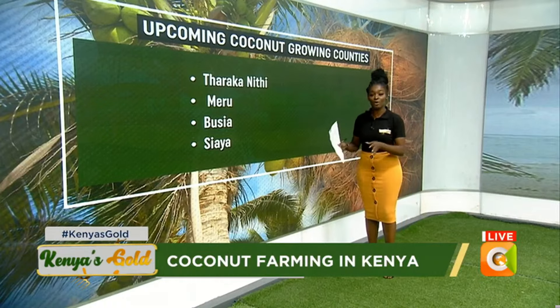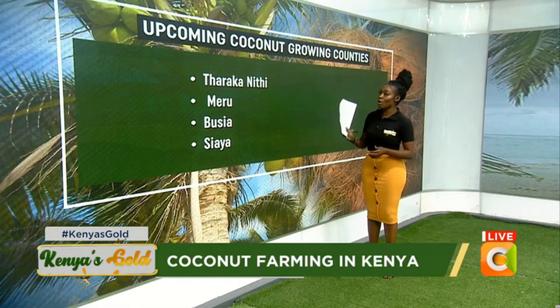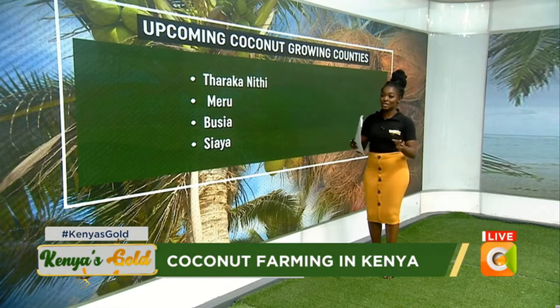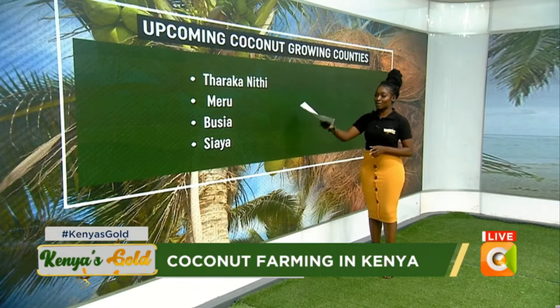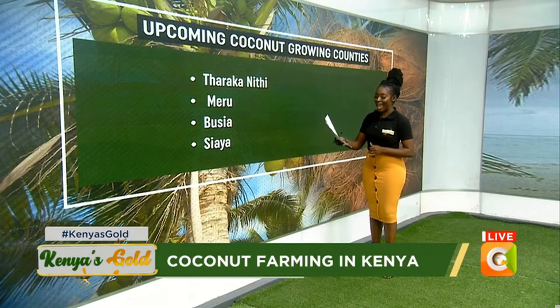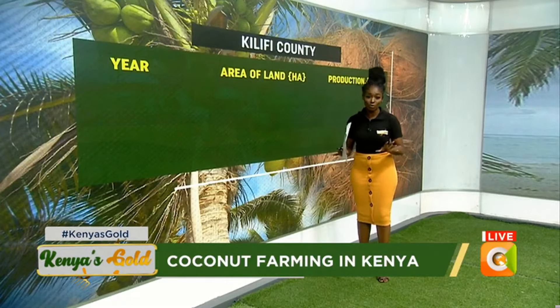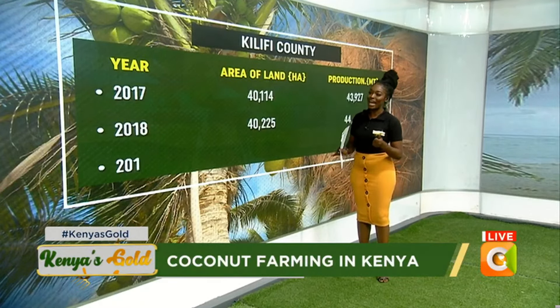As much as a lot of the coconut is grown on the Kenyan coastline, other regions across Kenya also have the potential of growing coconut. These other regions include Tharaka Nithi, Meru County, as well as Busia and Siaya. Right now we do want to have a look at what the production of coconut has been over the earlier years.